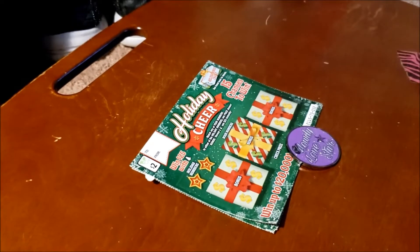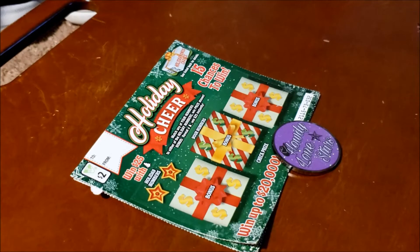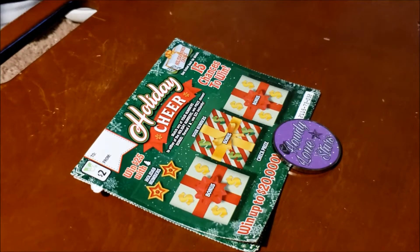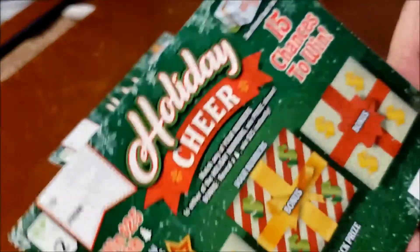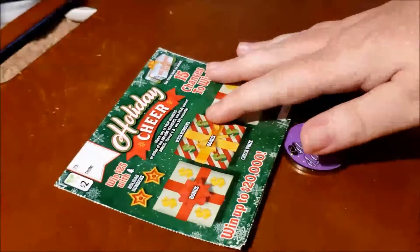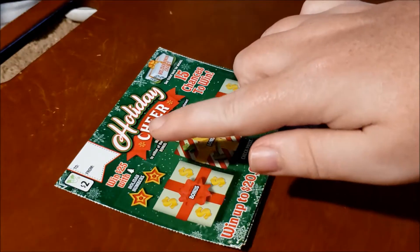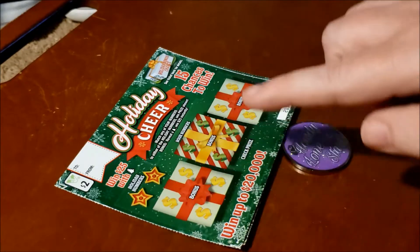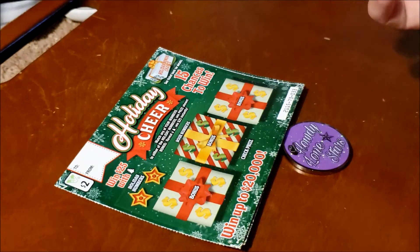Hi everybody, this is Break My Dreams. I'm going to scratch the two-dollar Virginia scratch-off ticket you see here. It's a new Christmas ticket that just came out called Holiday Cheer. You can win $25 with the holiday Christmas tree and holiday numbers — you get two of them. It looks like it says 'your numbers' — I don't know how to scratch this, I haven't watched any videos, this is my first time.